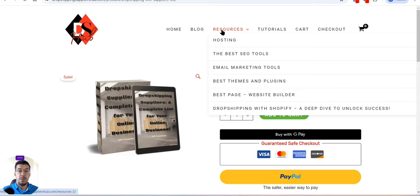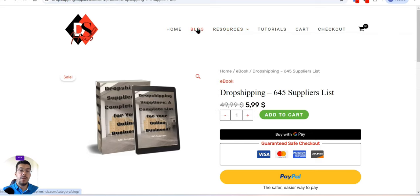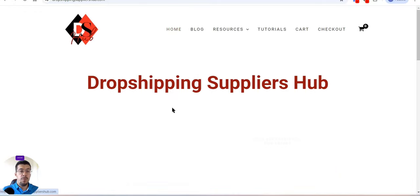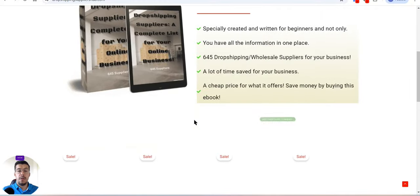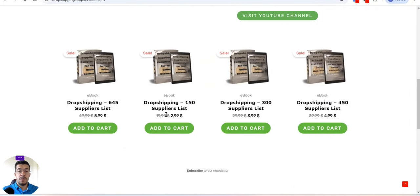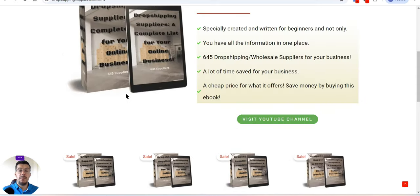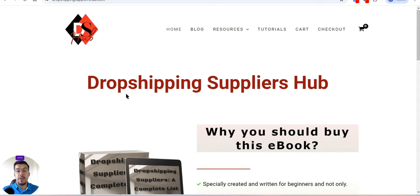It will really save you a lot of time, because I've put all the best information together in one place. You can also read my blog. If you want immediate access to the full supplier list, visit dropshippingsuppliershub.com — the link is in the description. Now let's go with the last supplier.